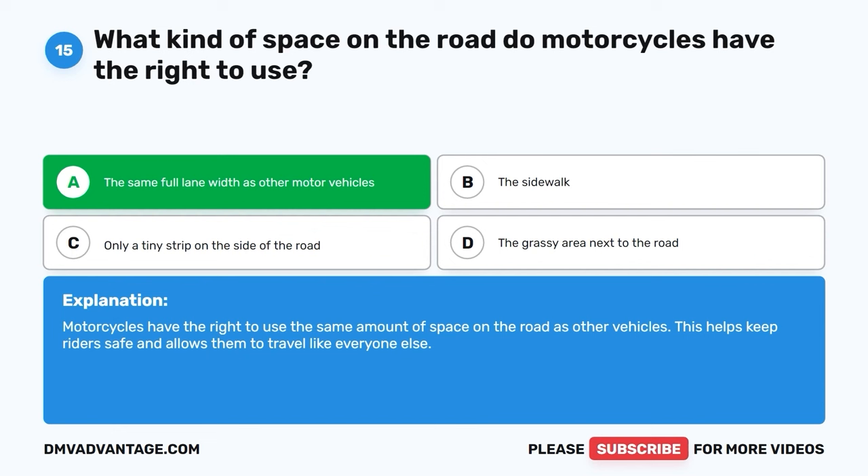Question 42: What should a driver do when getting onto the interstate from an entrance ramp? A. Honk their horn loudly. B. Drive as fast as they can. C. Yield to drivers already on the interstate. D. Stop and have a snack. The correct answer is C, yield to drivers already on the interstate. When a driver is entering the interstate from an entrance or acceleration ramp, it's important to slow down and yield to the cars already on the interstate to merge safely into traffic. This keeps everyone on the road safe and traffic moving smoothly.